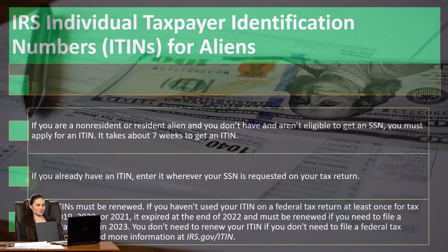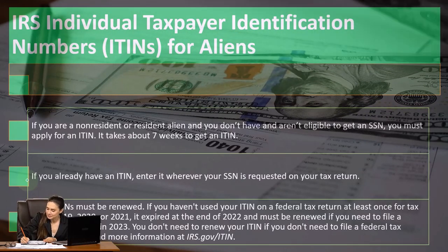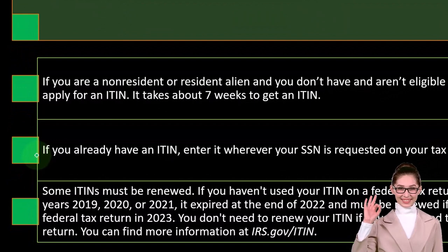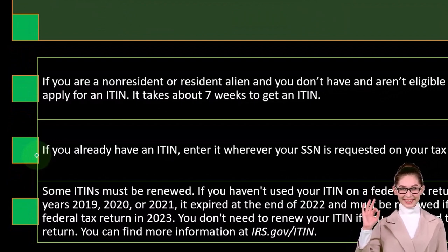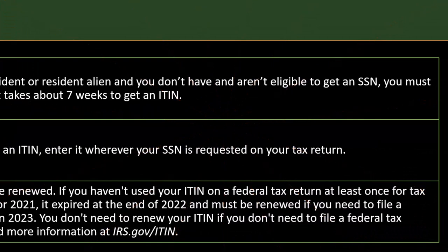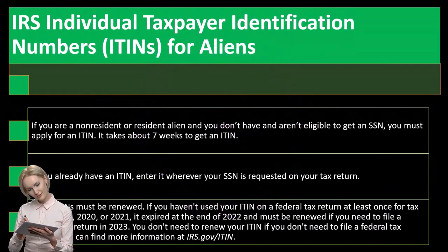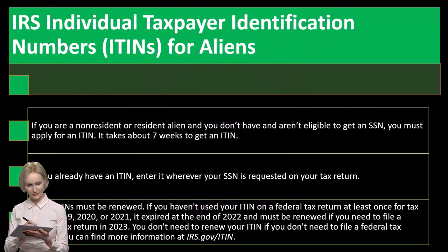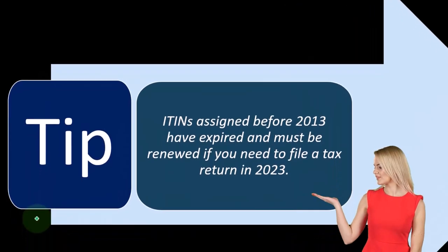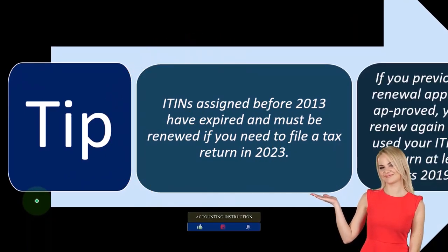Some ITINs must be renewed. If you haven't used your ITIN on a federal tax return at least once for tax years 2019, 2020, or 2021, it expired at the end of 2022 and must be renewed. If you need to file a federal tax return in 2023, you need to renew. ITINs assigned before 2013 have also expired and must be renewed if you need to file a tax return in 2023.